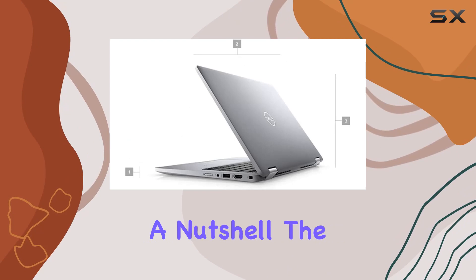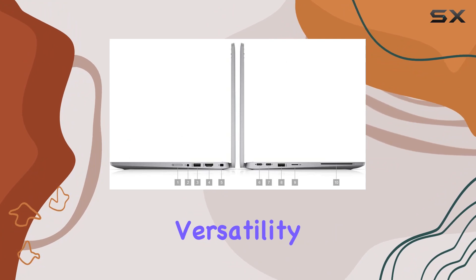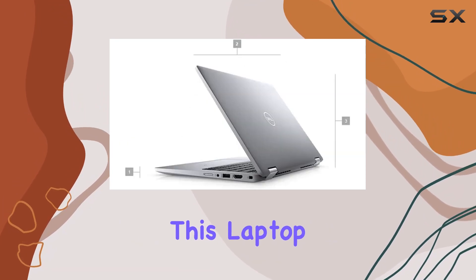In a nutshell, the Dell Latitude 5322 2-in-1 is a powerhouse blending speed, versatility, and top-notch features. Whether you're a professional on the go or a creative multitasker, this laptop deserves a spot on your radar.